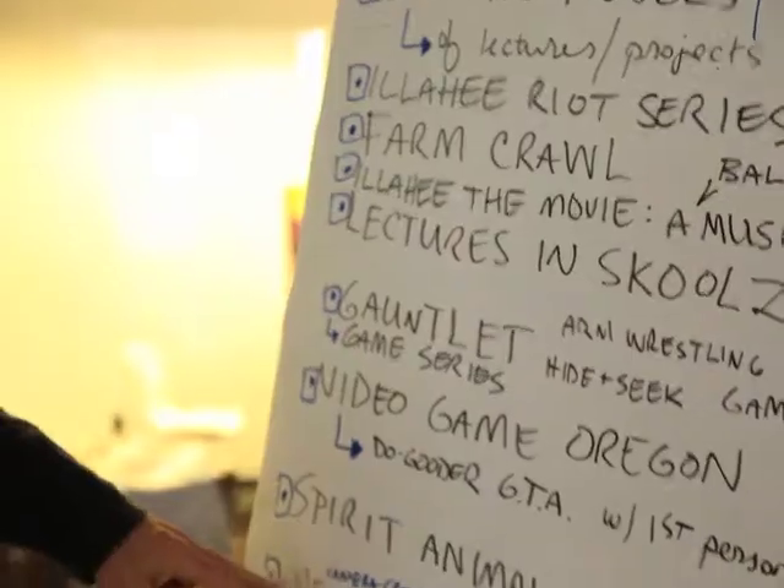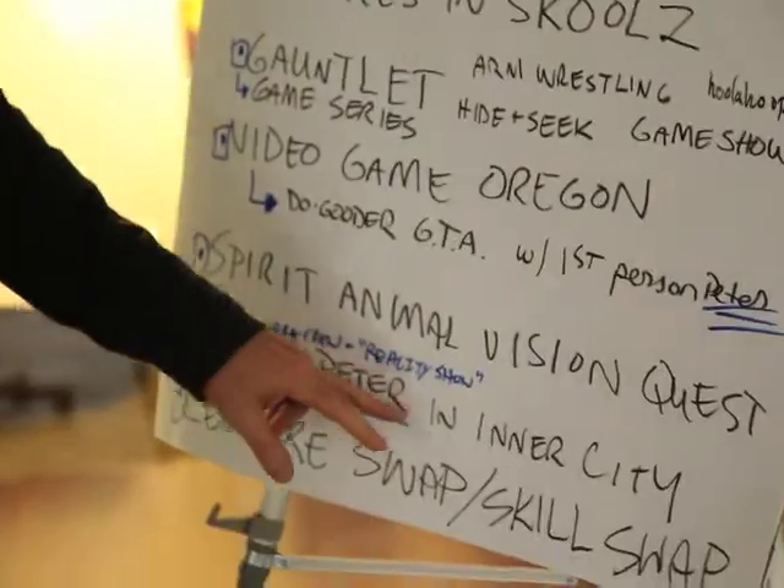I remember saying to J.P. Rohrer, who's the chair of the Applied Craft and Design Program, I want to work with these students — students that are just creatively fearless. And that's rare.